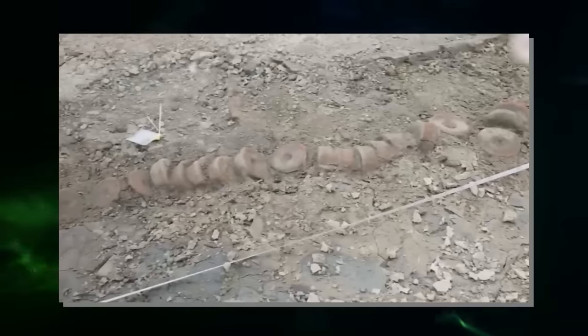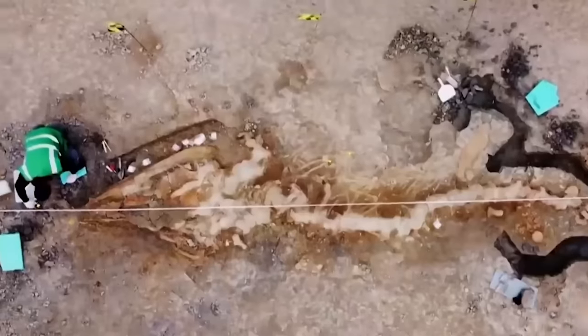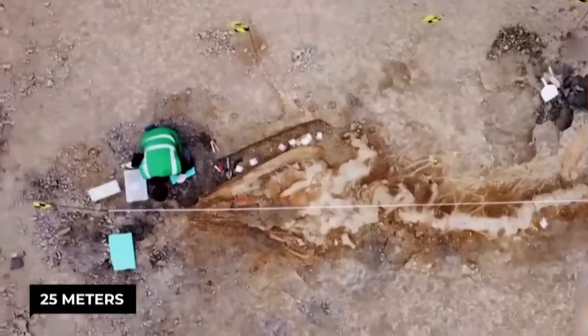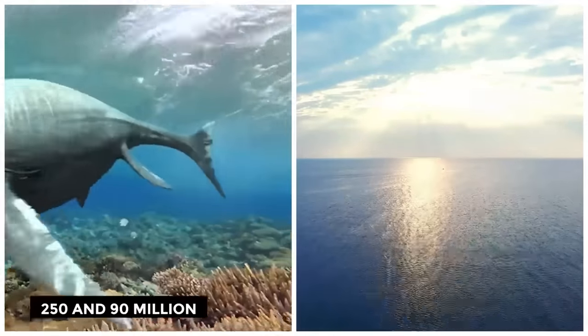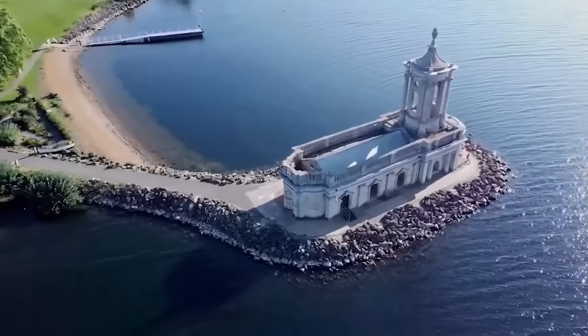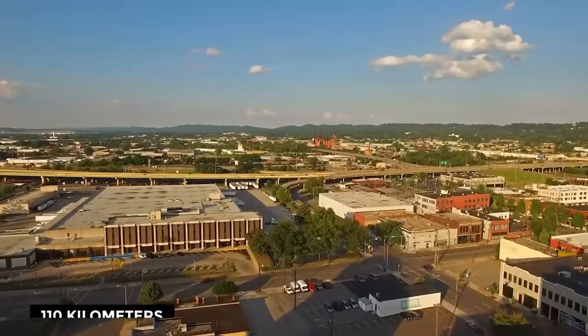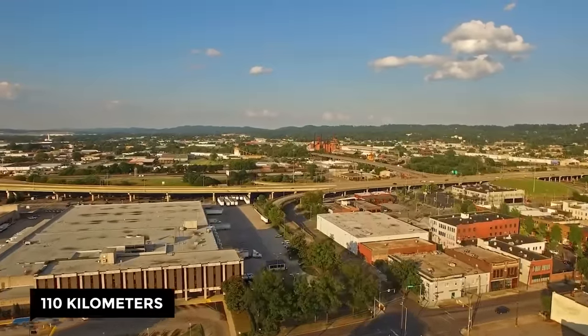The ichthyosaur fossils discovered to date proved that individuals of some of these marine species could reach a length of 25 meters. Sea dragons populated the oceans between approximately 250 and 90 million years BCE. A specimen was discovered in the Rutland Water Nature Reserve, located approximately 110 kilometers west of the city of Birmingham.